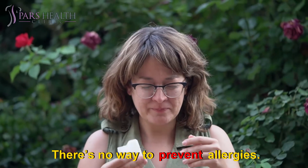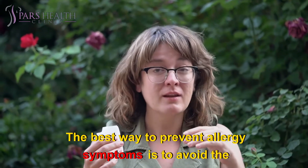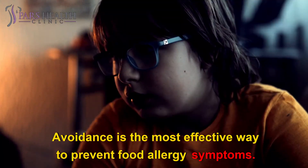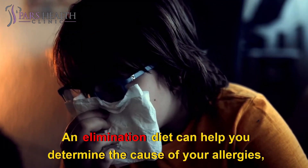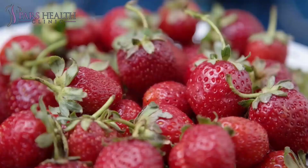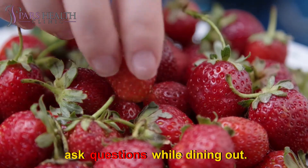Preventing Symptoms: There's no way to prevent allergies, but there are ways to prevent the symptoms from occurring. The best way to prevent allergy symptoms is to avoid the allergens that trigger them. Avoidance is the most effective way to prevent food allergy symptoms. An elimination diet can help you determine the cause of your allergies, so you know how to avoid them. To help you avoid food allergens, thoroughly read food labels and ask questions while dining out.